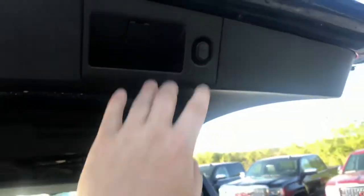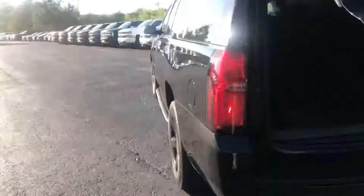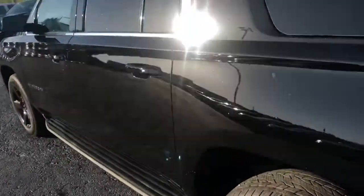As you can see, plenty of room here in the back as well with the third row up. I'll go ahead and hop into the back for you and show you a good look at this jet black leather interior.